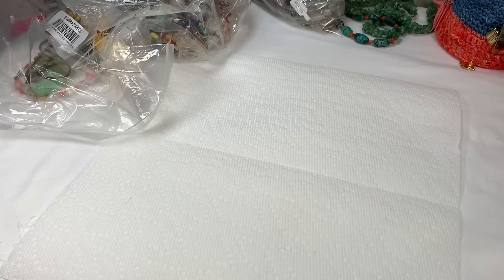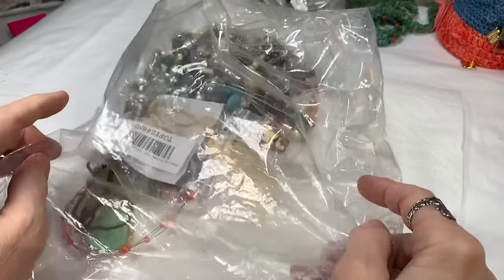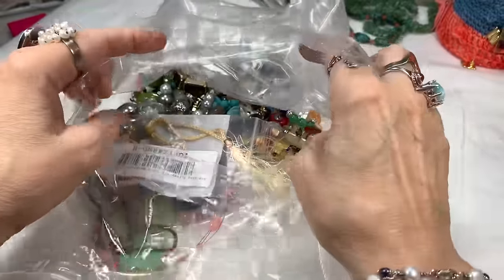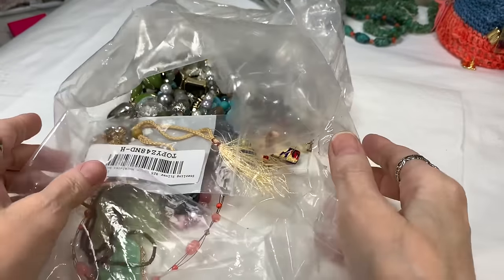Hi everyone, it's Sherry with Blessed Baubles and I'm so glad you're here. I'm going to be finishing up, I hope, the 45 pounds of ShopGoodwill.com jewelry. It's been a long run with this string of episodes with this big, big box, but it's been really great.